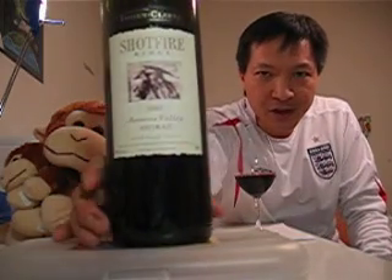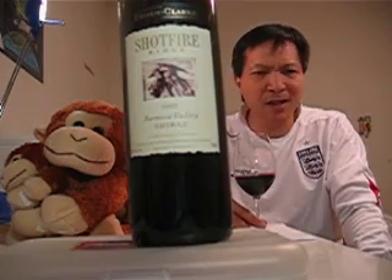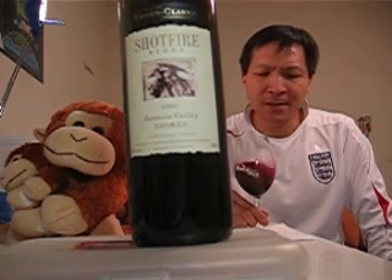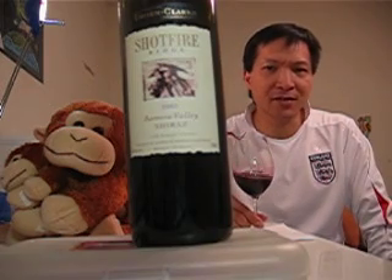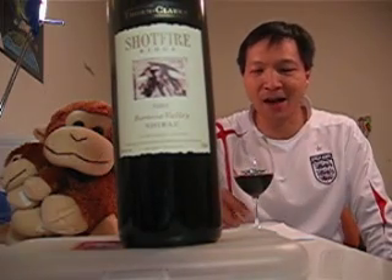Thorn and Clark has been generations of great growers for a long time — five or six generations — and then decided to make wine. And Barossa Valley in Australia, which is probably the most famous area in terms of making Shiraz.